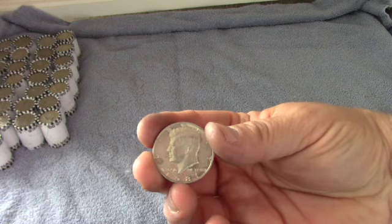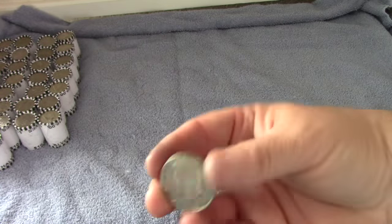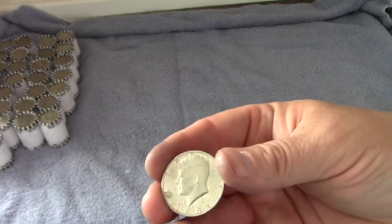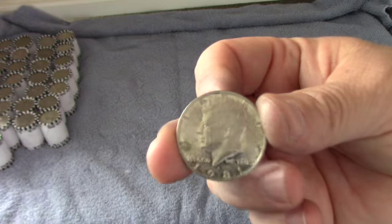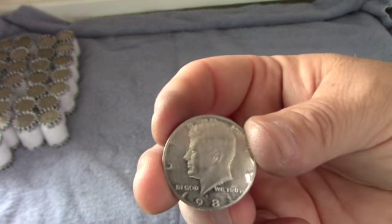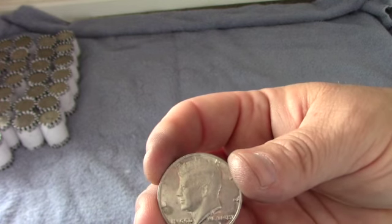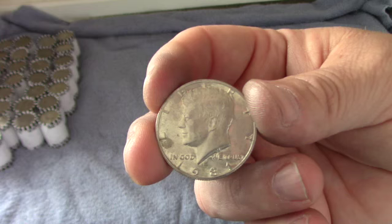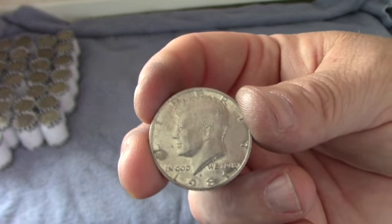I was just going through roll number nine and this was kind of dirty, but it looked a little funny. The edge looked a little fat, so I picked it up, took a picture of it, and sure enough that is a 1981 S — that is a proof, albeit a dirty proof, but it is a proof nevertheless. Our first find of the box on roll number nine. Let's keep hunting.